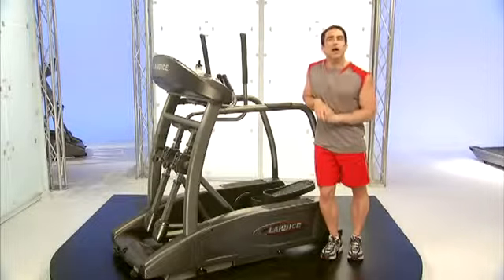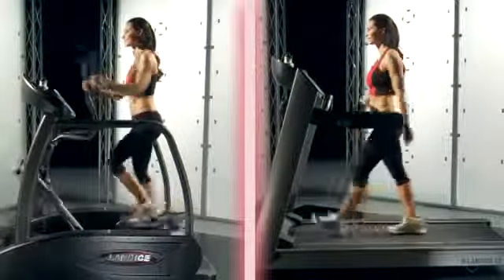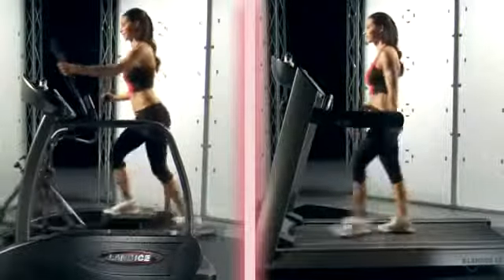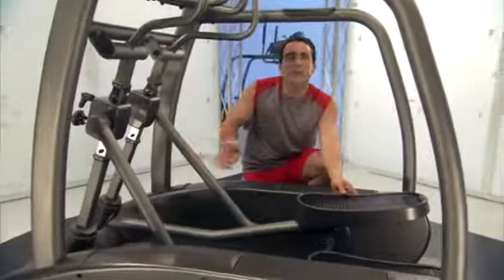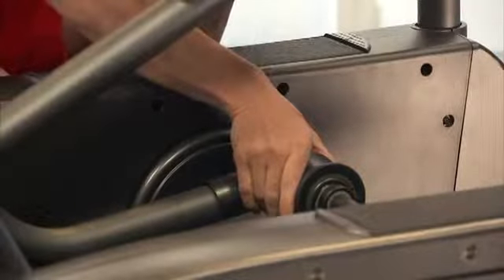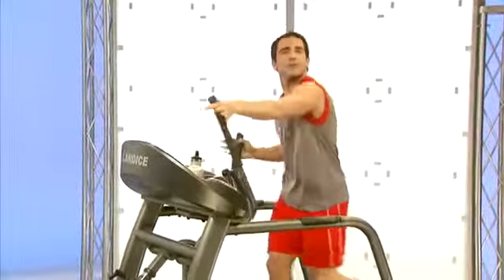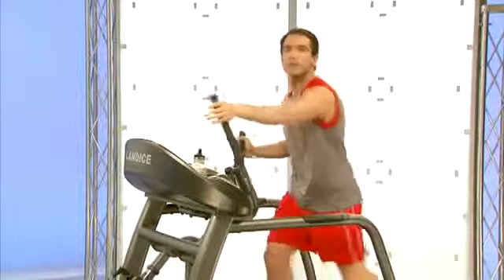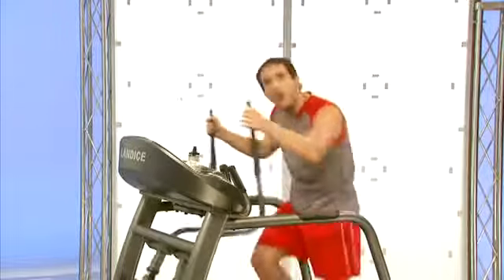This is the Landyce Elliptimil, and one of the most important things for Landyce was to deliver a natural treadmill-like stride on an elliptical trainer. We studied the motion of a runner's legs on a Landyce treadmill and copied that motion into the Landyce Elliptimil. Unlike our competitors who use either front or rear drive systems, Landyce developed a proprietary center drive system that sits directly underneath my legs. As a result, I'm standing very upright and not leaning forward or back, and my stride is very natural.